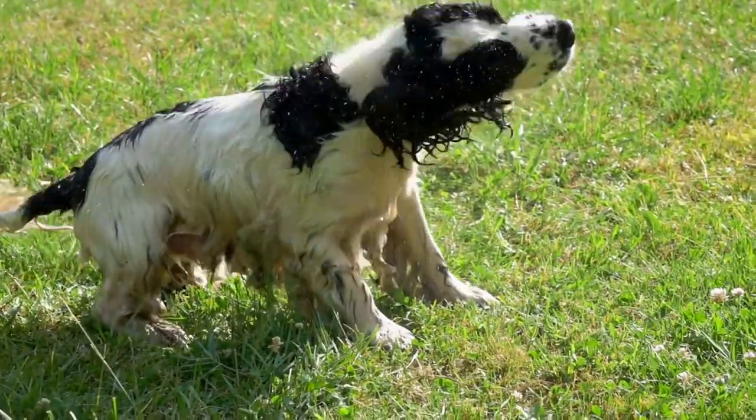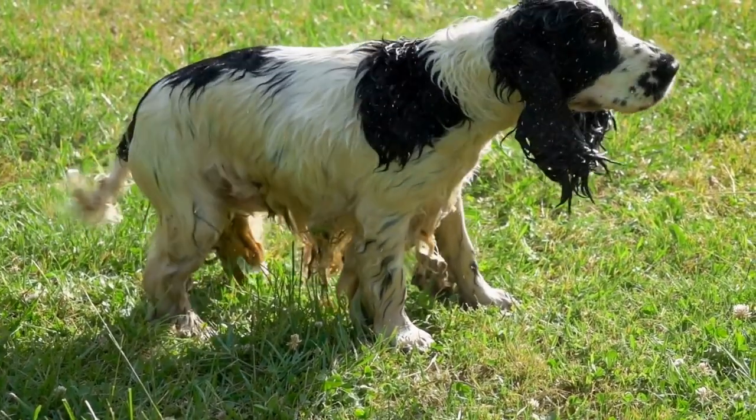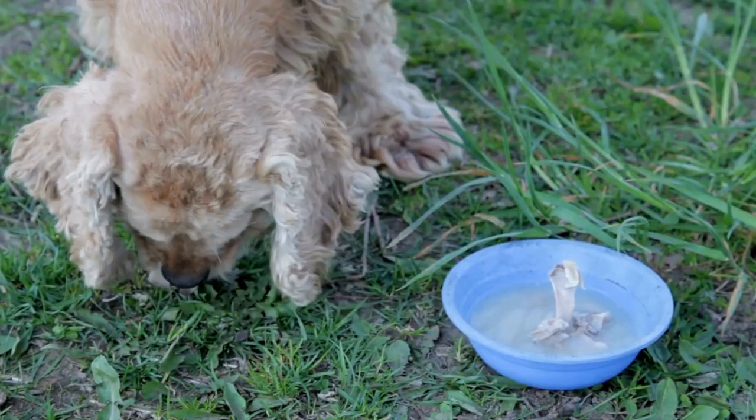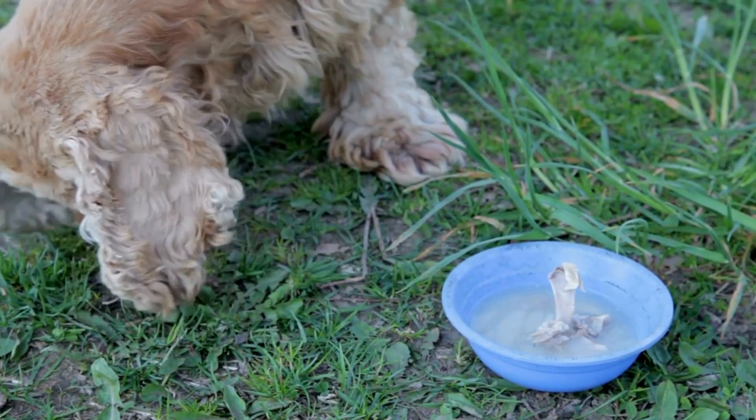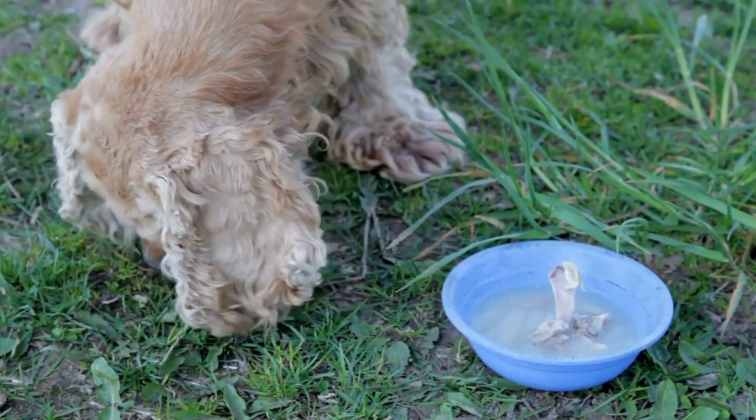As we engage in this shared activity, laughter and joy fill the air, creating memories that will last a lifetime. The moments spent rolling around in the leaves with our furry companions foster a sense of connection and love, strengthening the bond between human and dog.